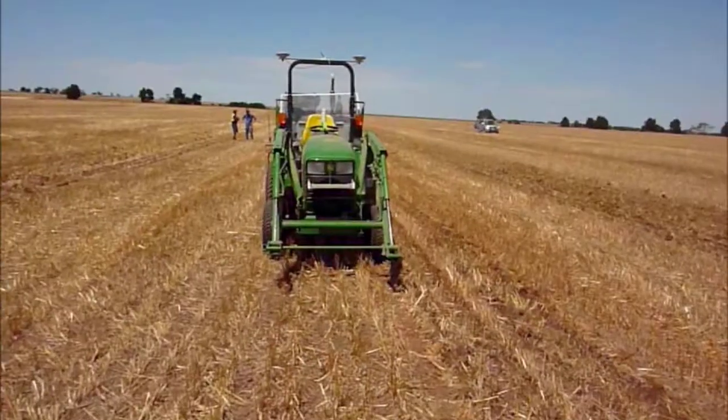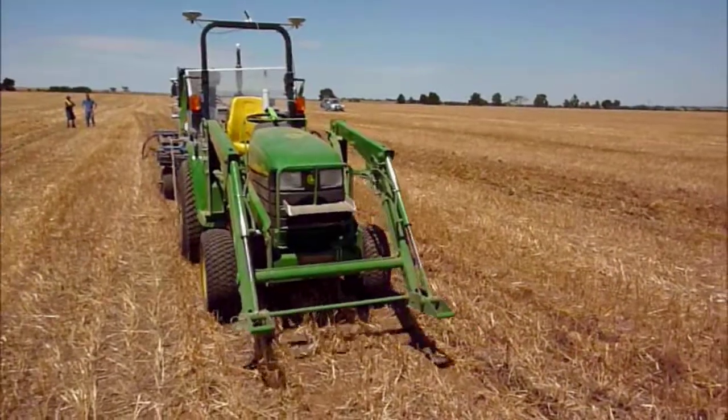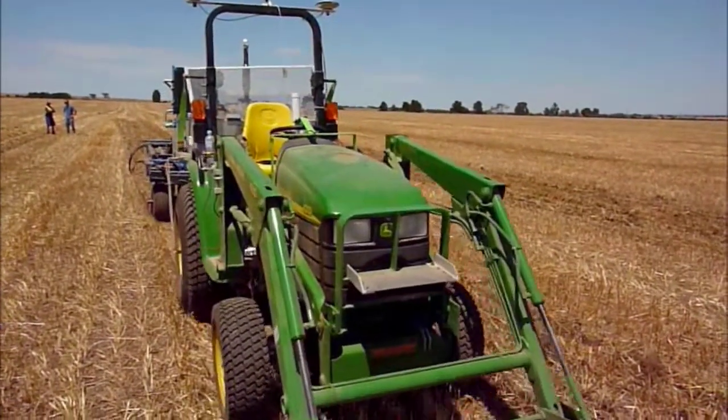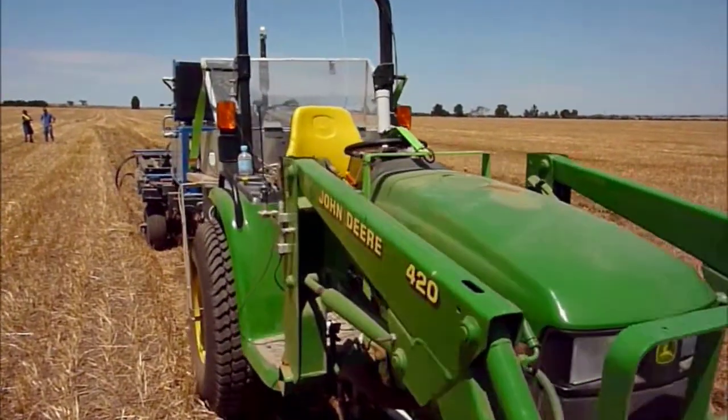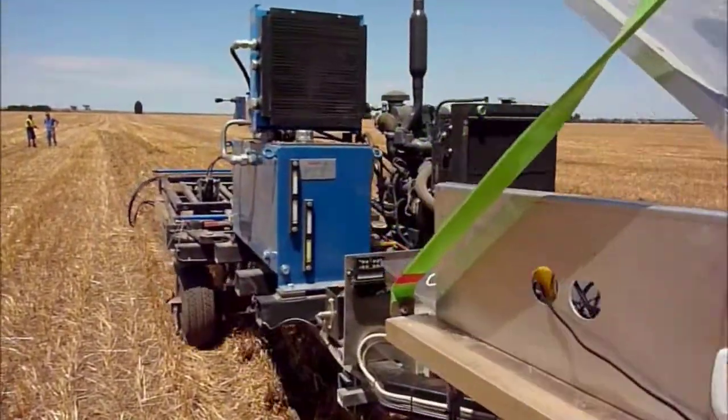I'm at the School of Mechanical and Manufacturing Engineering and my research area is Autonomous Systems. What I have created is a system called Smart Seeder, and primarily this is for seeding broad acre crops like wheat, barley, or canola in large areas.